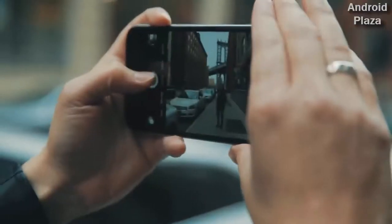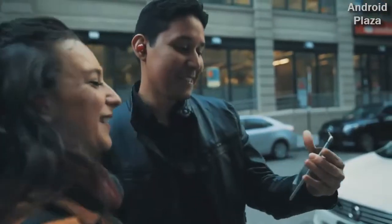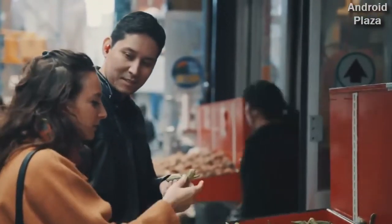This little wearable uses translation technology to allow two people to speak different languages but still clearly understand each other. Simply put, when one person speaks, the other hears it in their language.